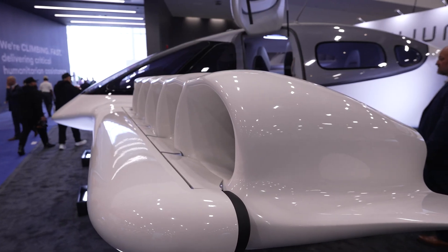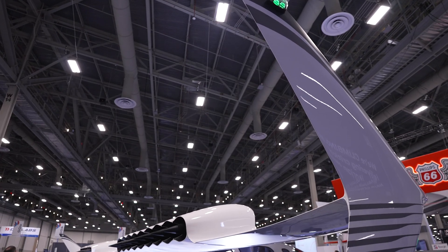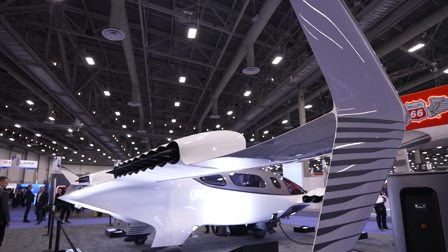We're currently undergoing EASA certification with FAA validation. We are producing the first three aircraft right now. We'll fly the first piloted full-scale conforming aircraft early next year, and then plan to have certification and operations by 2026.